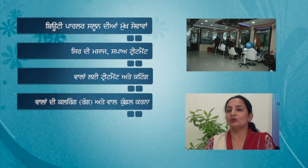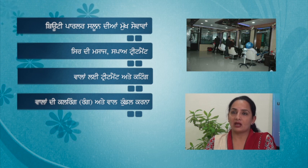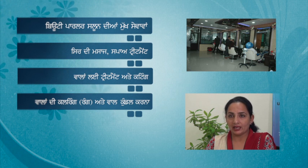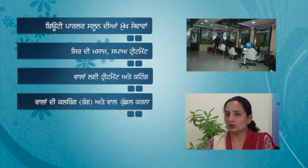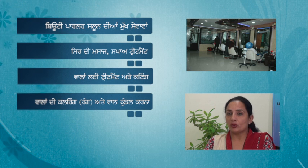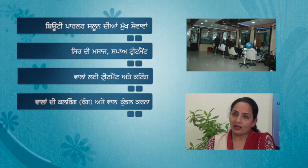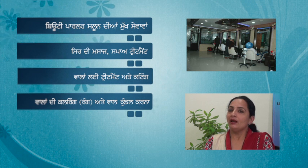After that, there is keratin treatment. Keratin is one of the proteins, and there are chemicals mixed in this treatment that straighten the hair. Keratin treatment lasts 5 to 6 months, while rebonding or smoothening lasts 7 to 8 months. The new natural growth will come in, and the treated portion will remain straight.